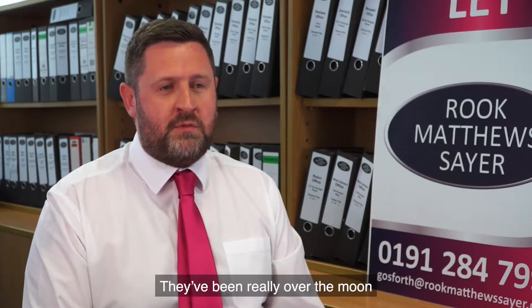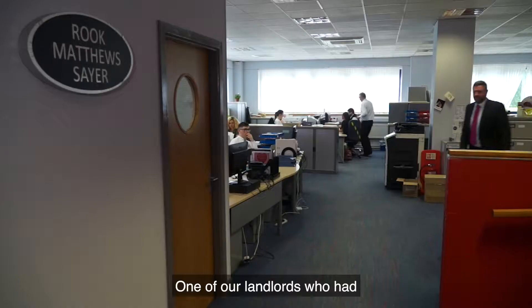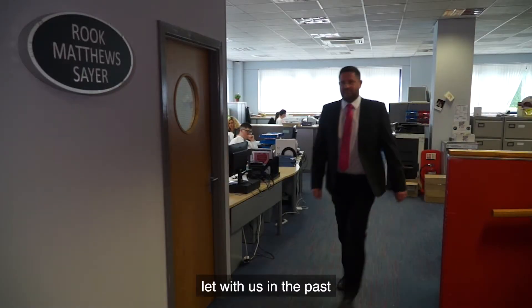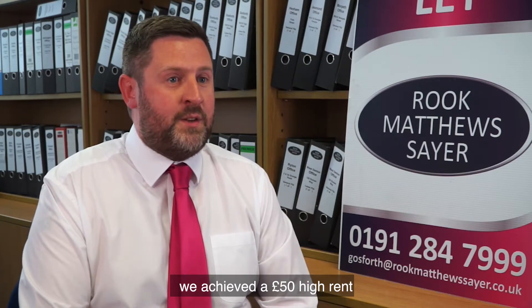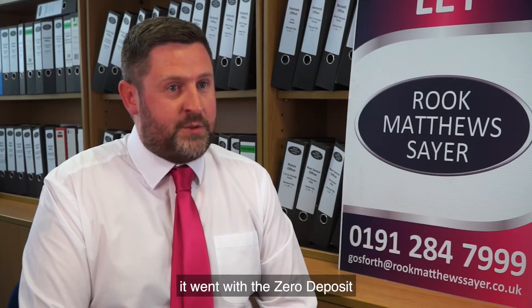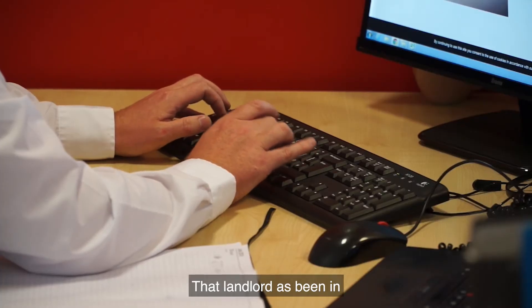They've been really over the moon with the outcome — the faster let and a quality tenant, which are basically the two main things a landlord is looking for. One of our landlords who had let with us in the past disappeared for a while to try a different agent, had no success, and came back to us. We achieved a £50 higher rent than the other agent, it went with the Zero Deposit product route, and the tenants moved in within about eight days. That landlord has been absolutely over the moon and is very happy.